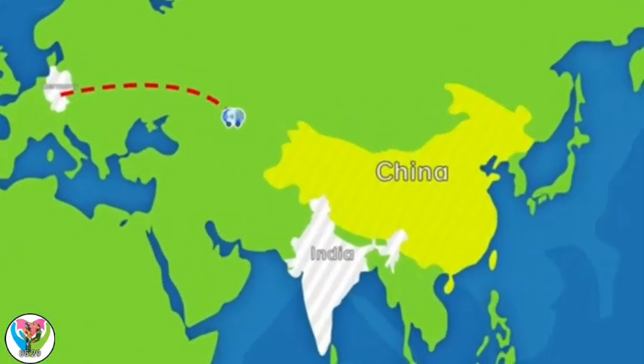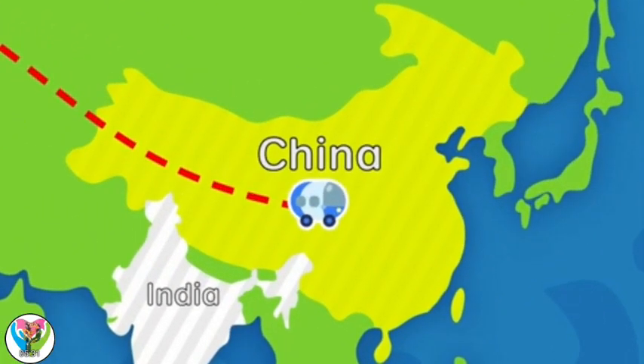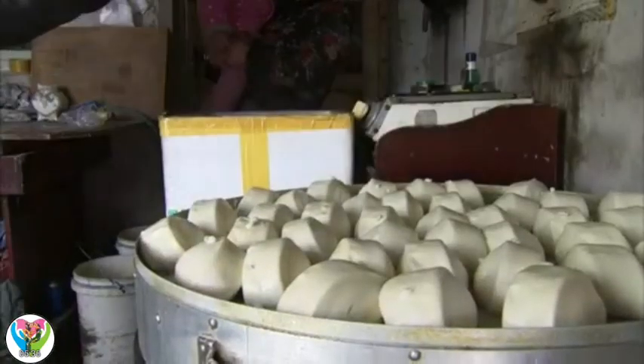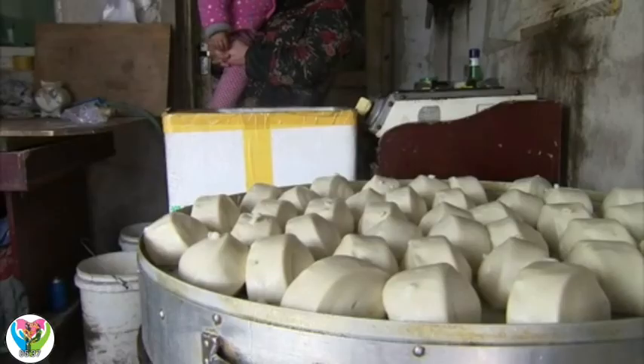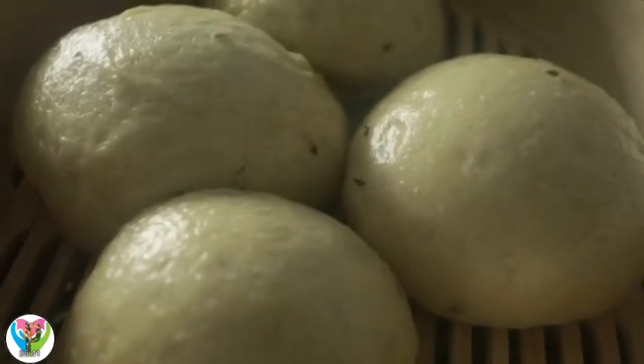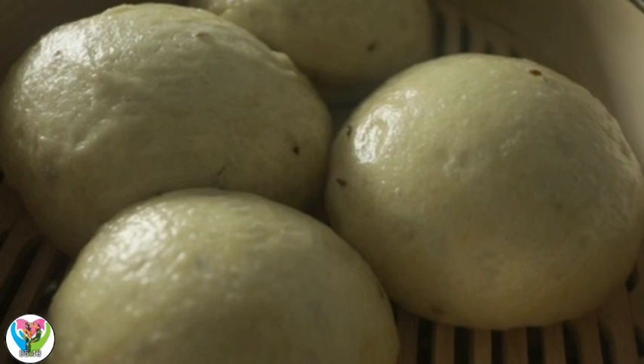Now, let's see what bread looks like in China. Look! These are mantou. They're Chinese steamed bread buns made with wheat flour. Yum!